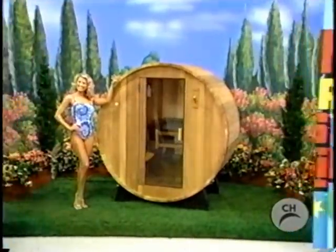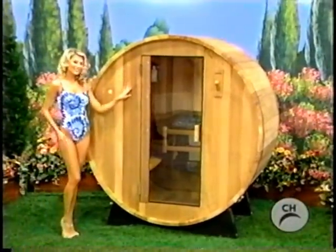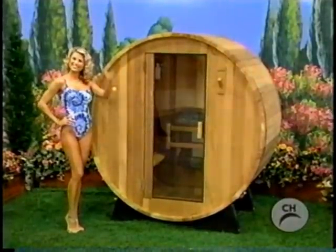A new barrel sauna! Saunas by Great Lakes Home and Resort. This truly unique freestanding sauna is milled from red cedar and built with solid construction that can be used inside or out.